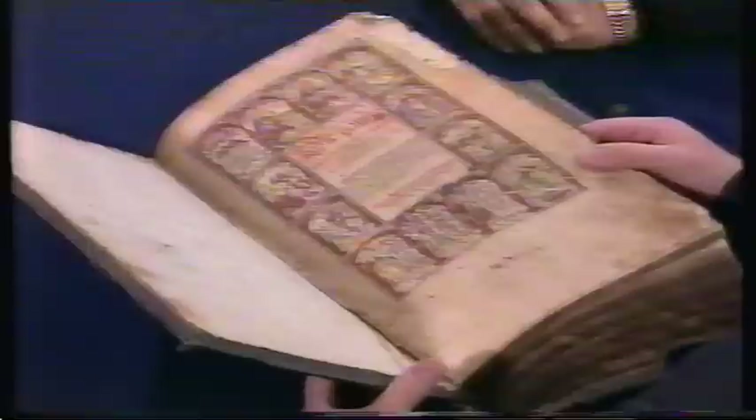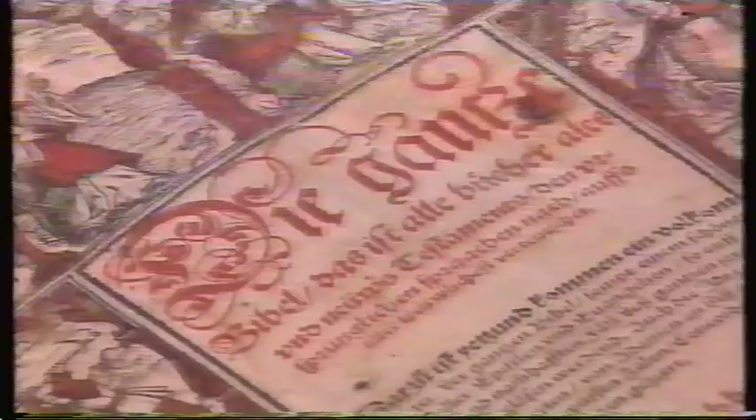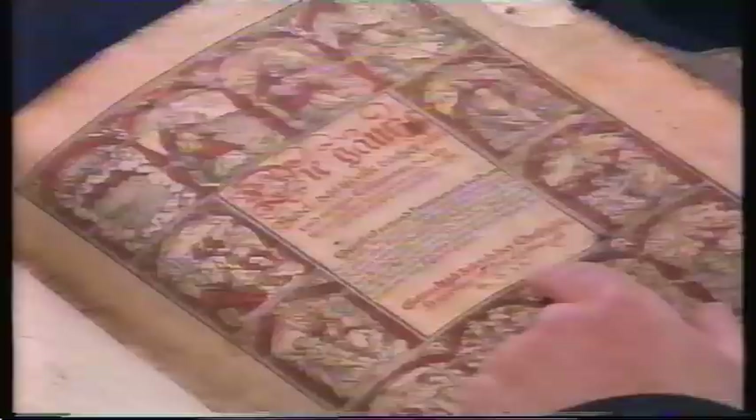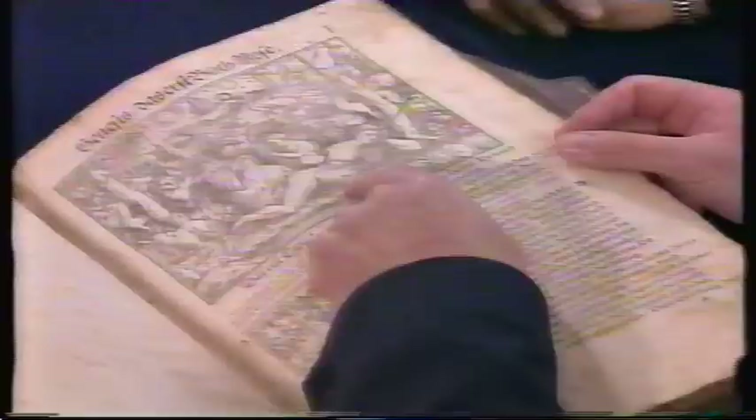We have more Bibles on the Antiques Roadshow than almost anything else, but this one is quite an exception. It's a lovely edition, slightly soiled in places — printed in Zurich in Switzerland, the year is 1560. It's a lovely illustrated Bible — here we have this wonderful picture of God making woman from Adam's rib, and all these wonderful animals. This is a little woodcut plate. Where did it come from? It's been in my family as long as I know — it was brought over from Germany when my father came over before the Second World War.